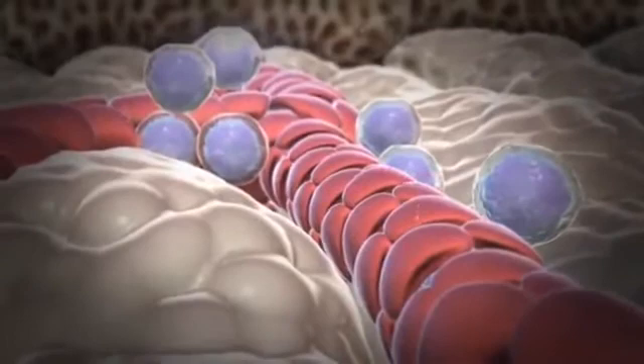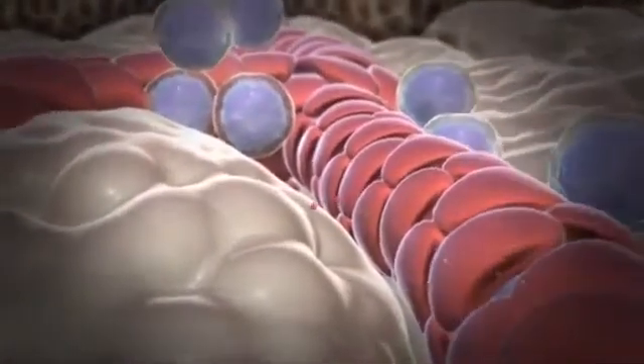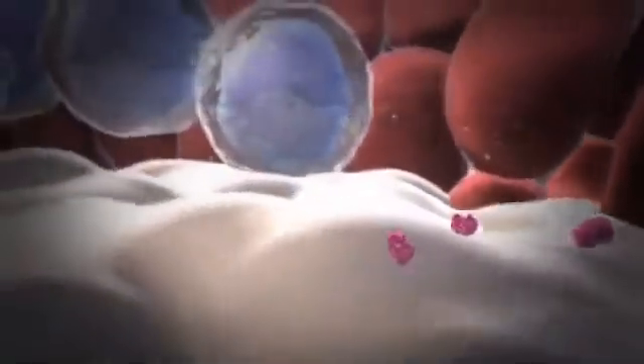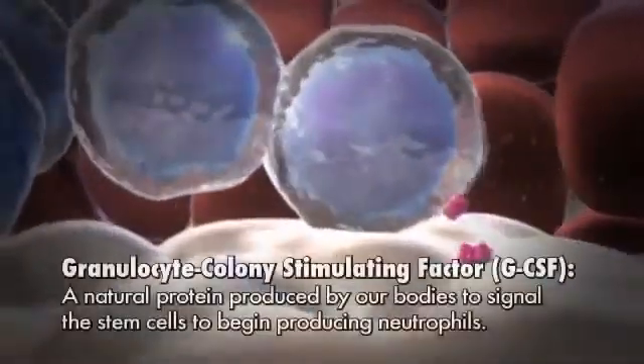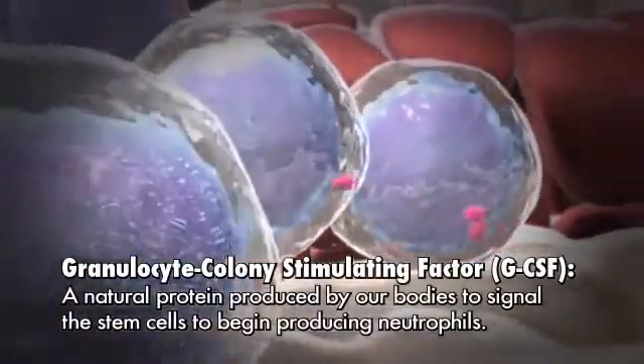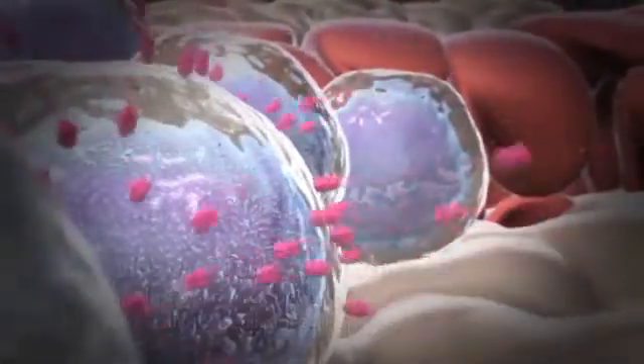Because mature neutrophils are so short-lived, the bone marrow constantly produces large numbers of neutrophils to meet the body's needs. Our body makes natural proteins that can signal the stem cell to start making cells that will eventually develop as neutrophils.